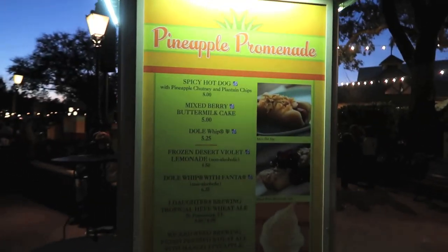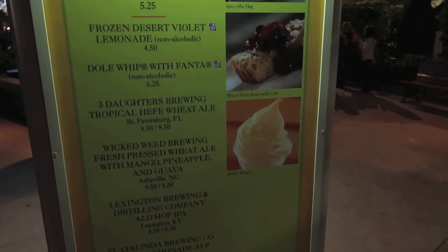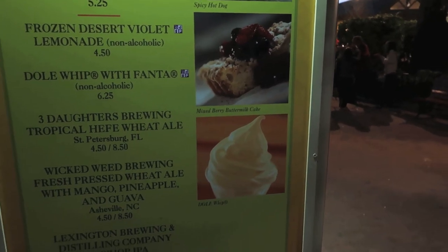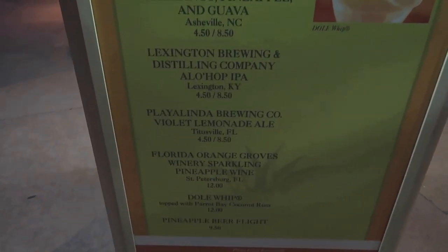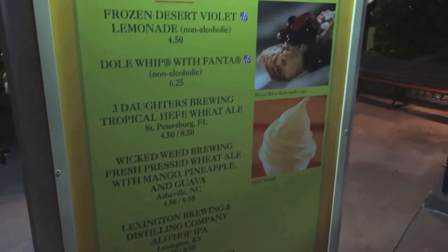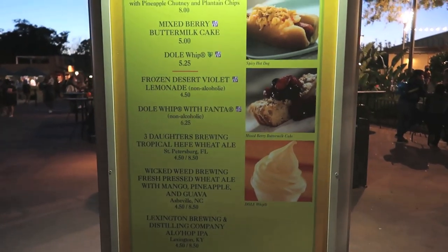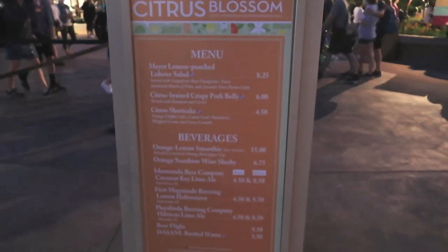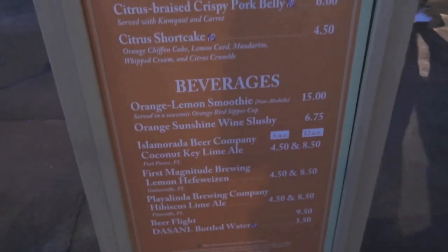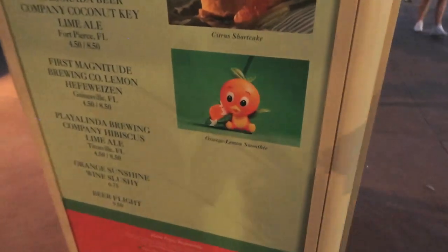Here's the Pineapple Promenade right by the entrance of the World Showcase. I don't believe they have anything new this year in terms of food, but they do have the Dole Whip here, which is pretty cool. However, they don't have the swirl, and I'm a fan of the swirl — the whole pineapple is a little too citrusy for me. I did have the Dole Whip with coconut para bay coconut rum in a previous year, and that was pretty good. Here is the Citrus Blossom — the pork belly is new this year, and they have the orange lemon smoothie. This is where you get the orange bird zipper cup, and the pork belly is the one new food item this year.